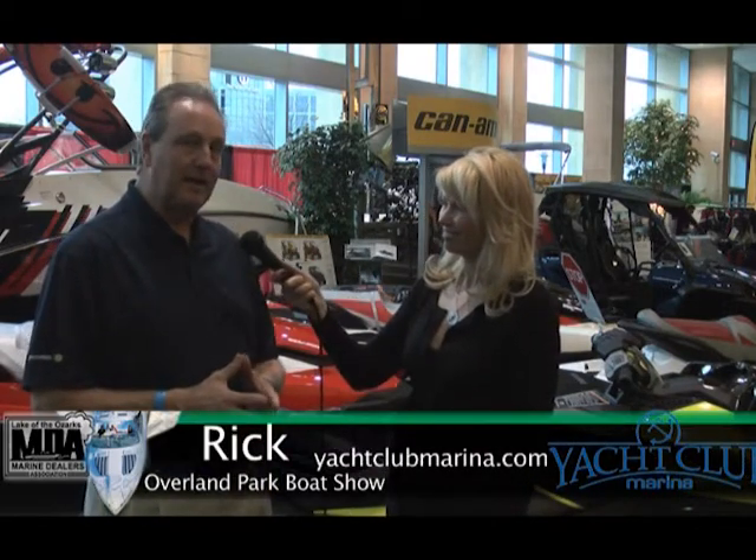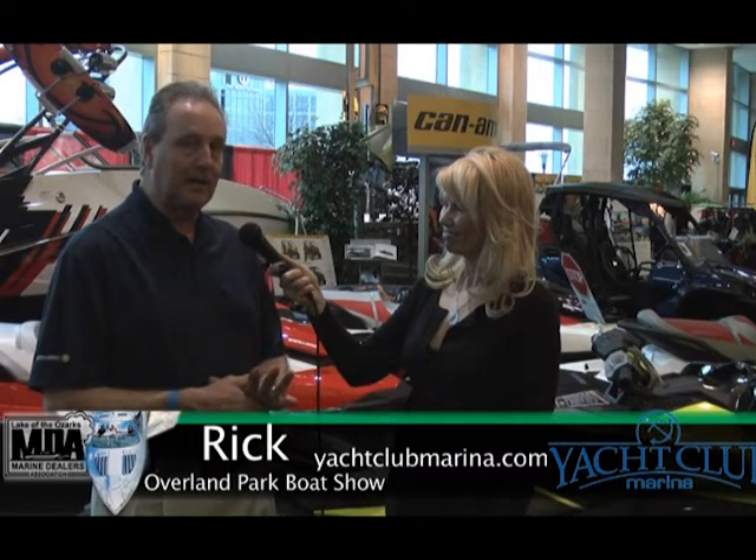In the meantime, they can find you online? Oh, yes. We have a really nice website. We just redone it. A guy in Osage Beach has done it for us — really nice website, www.yachtclubmarina.com. Well, we look forward to seeing you out on the lake this summer. Thank you much, and we'll take care of you.